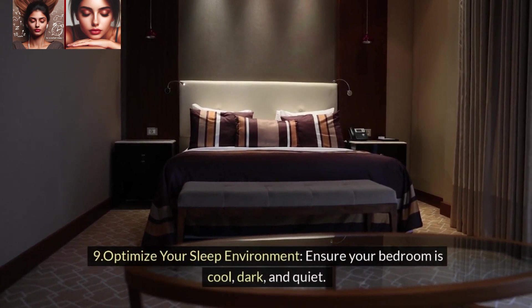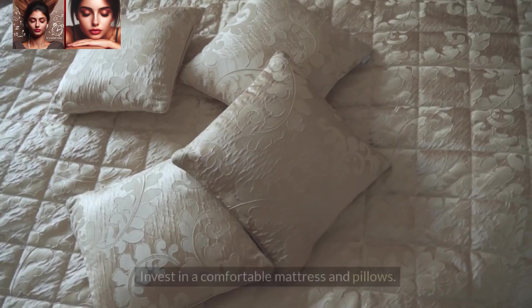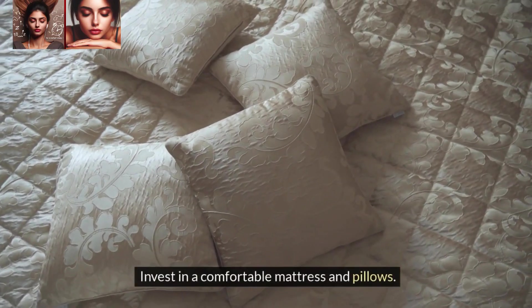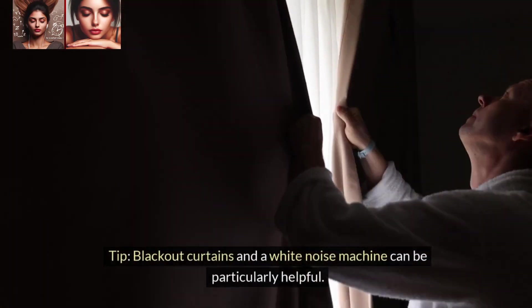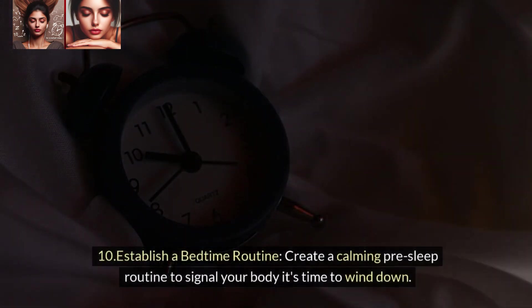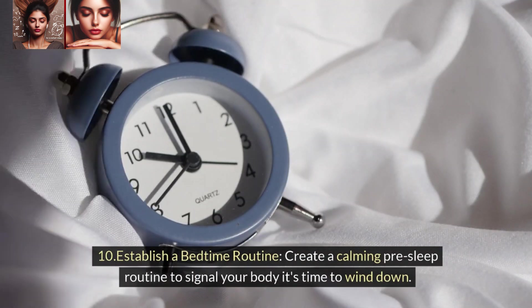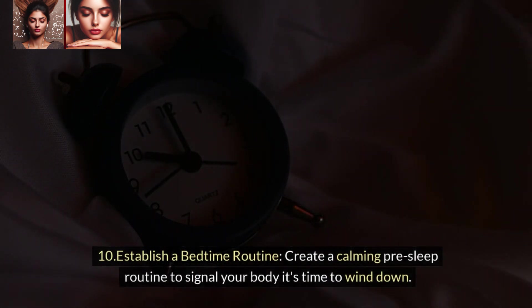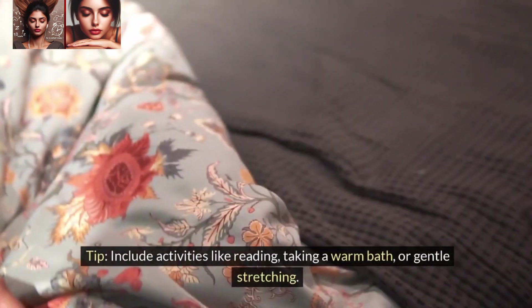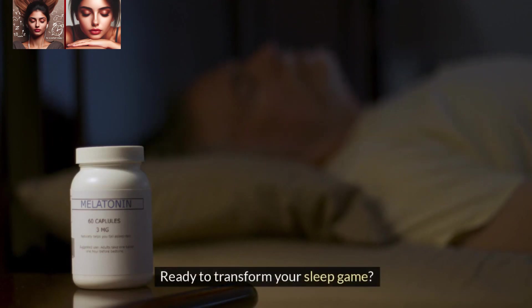9. Optimize your sleep environment. Ensure your bedroom is cool, dark, and quiet. Invest in a comfortable mattress and pillows. Tip: Blackout curtains and a white noise machine can be particularly helpful. 10. Establish a bedtime routine. Create a calming pre-sleep routine to signal your body it's time to wind down. Tip: Include activities like reading, taking a warm bath, or gentle stretching.